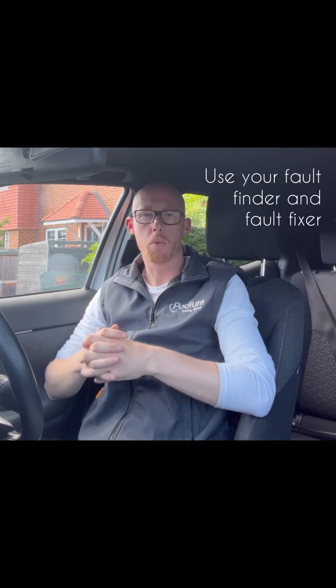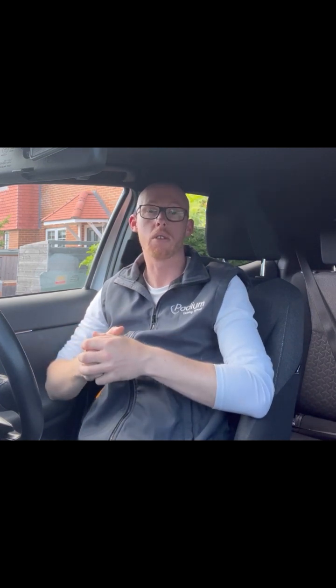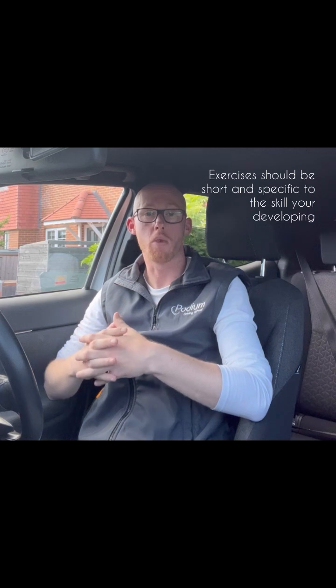With moving off, we want to start thinking about what faults could occur — the problems your learner may come across. Could you take a moment to think about all the skills you're going to require of your learner to be able to move off at the side of the road? What could go wrong along the way? And do you have the skills, knowledge and exercises to help put those things right when it does go wrong? Are you there and ready to support them?